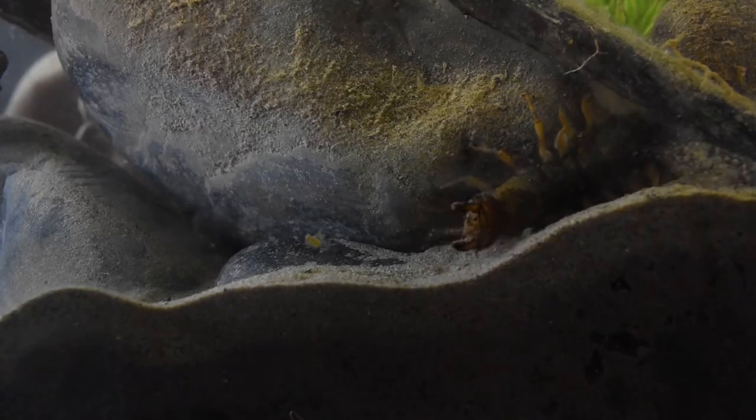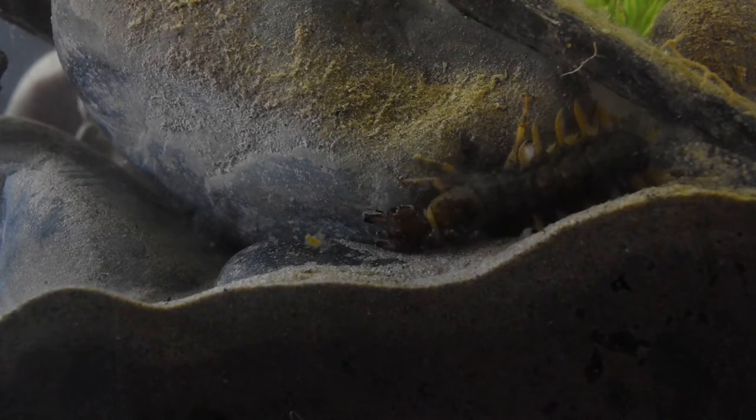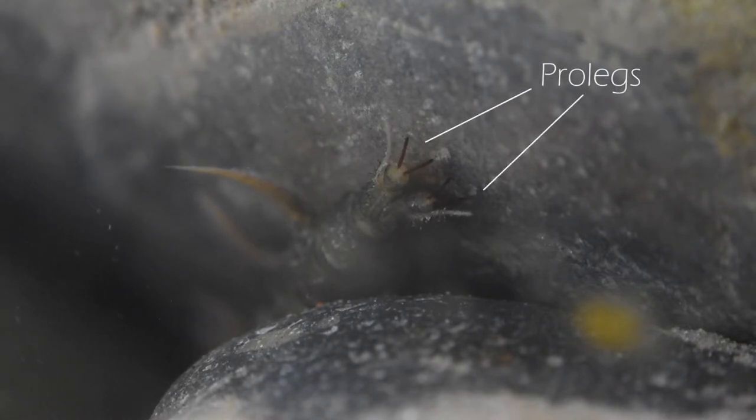They have six strong legs that they can use to move around and hold onto rocks. In addition to these, they have special clod appendages at the back of their abdomen called prolegs to give them extra grip in strong current.